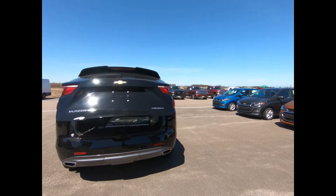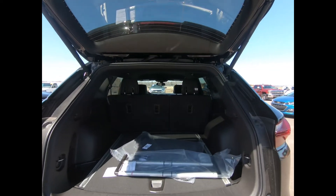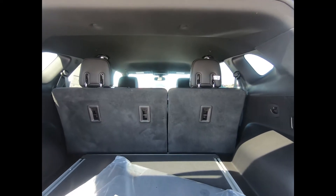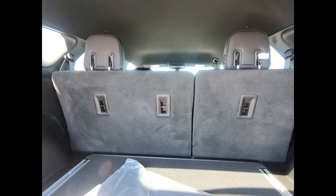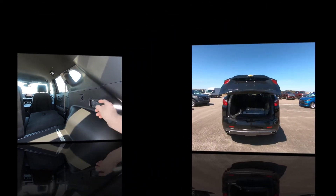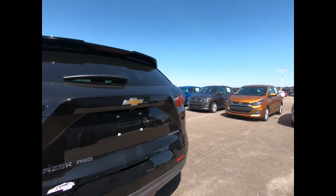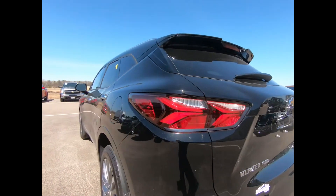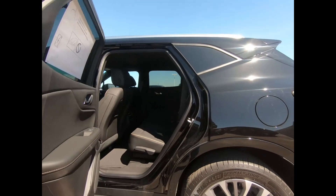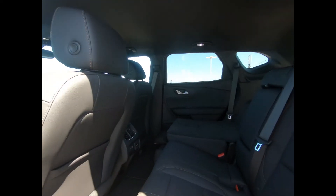There's a deep tint rear glass, hands-free power liftgate, and rear cargo management system. If you want to gain a little extra cargo room, the back seats fold down with a simple tug of a lever. It has a rear vision backup camera for added assurance while reversing, as well as rear park assist.